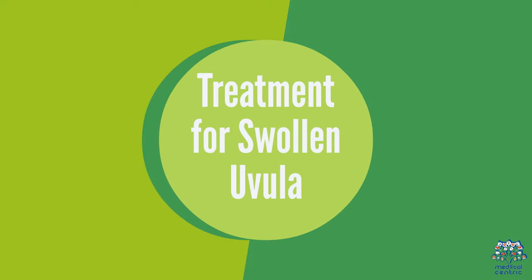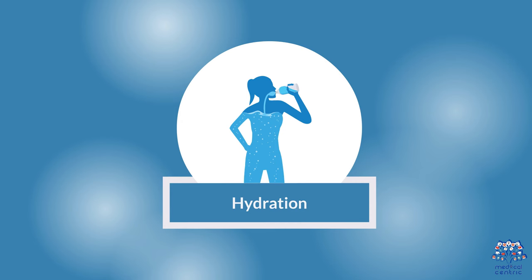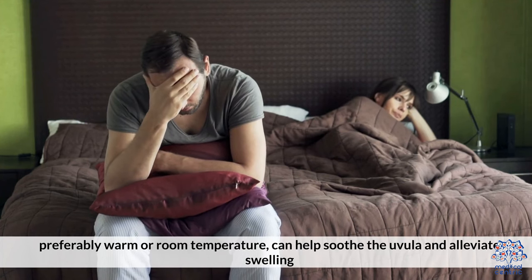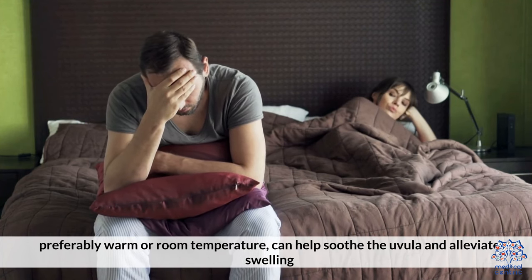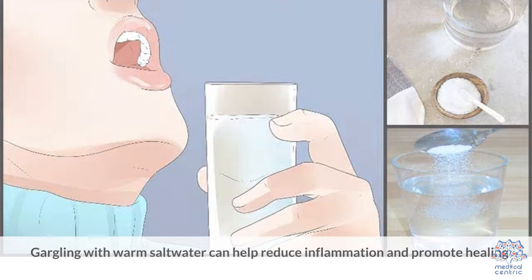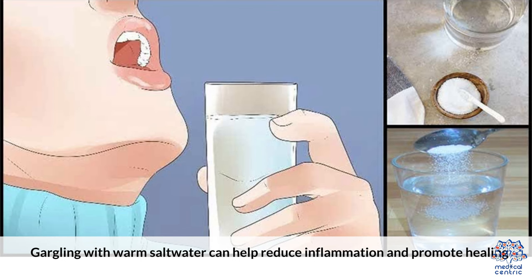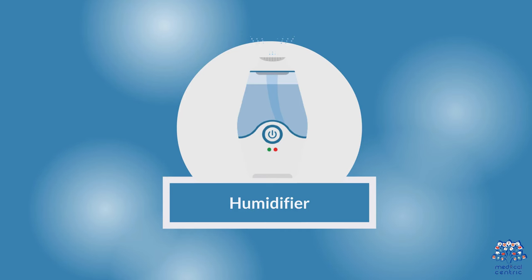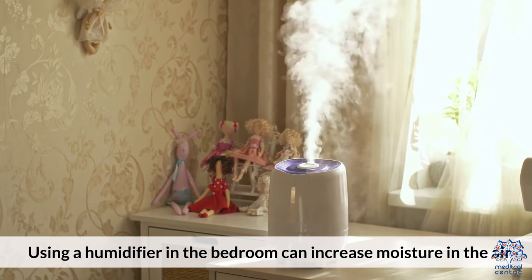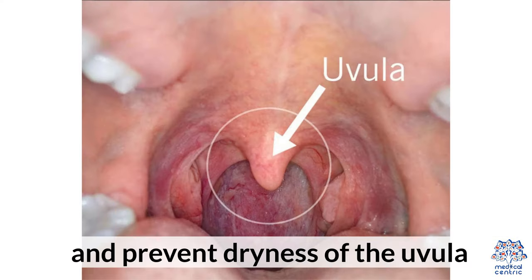Treatment for swollen uvula. Hydration: drinking plenty of fluids, preferably warm or room temperature, can help soothe the uvula and alleviate swelling. Gargling with warm salt water can help reduce inflammation and promote healing. Using a humidifier in the bedroom can increase moisture in the air and prevent dryness of the uvula.